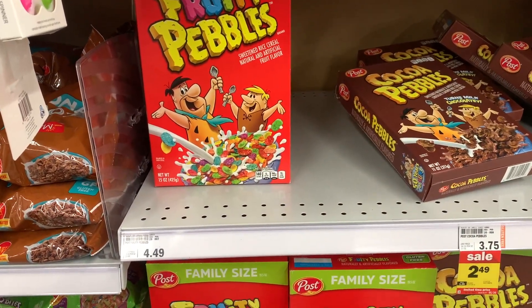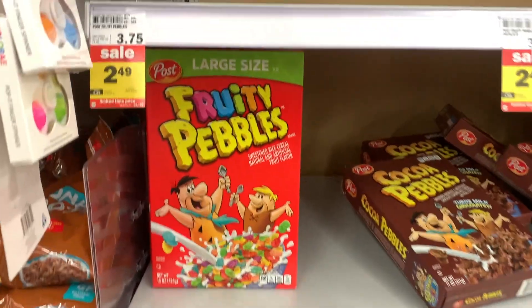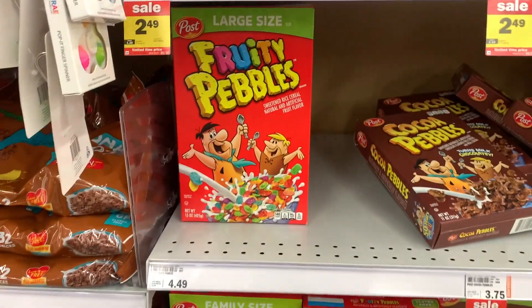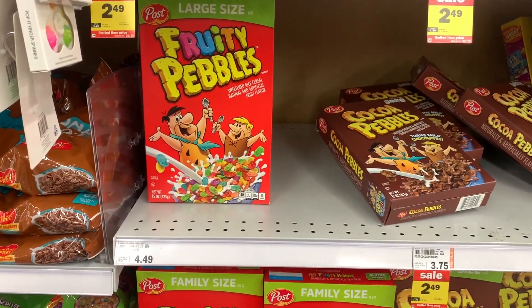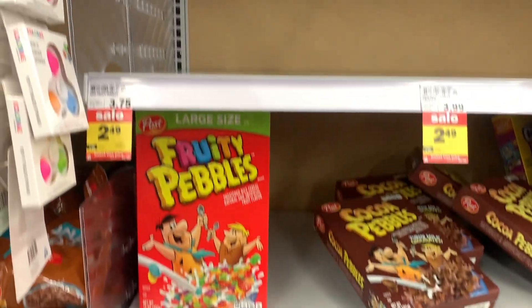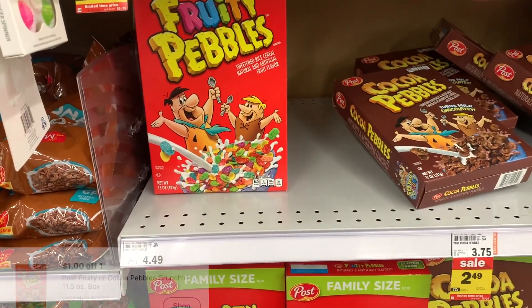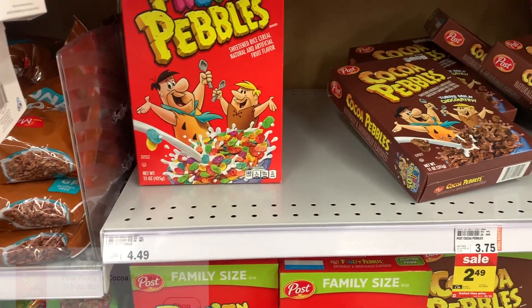The next deal I was looking to pick up, my store didn't have in stock. Fun fact — my favorite cereal is Fruity Pebbles, so I was really excited to pick it up and they didn't have any. But I think the 11-ounce or so are on sale this week for $2.49. There's a $1 off one digital coupon, which will make the final cost $1.49.